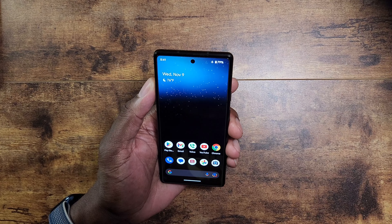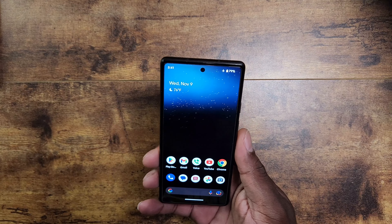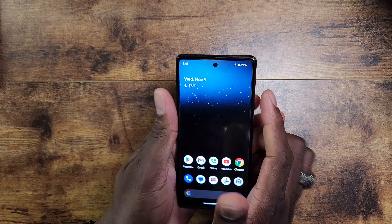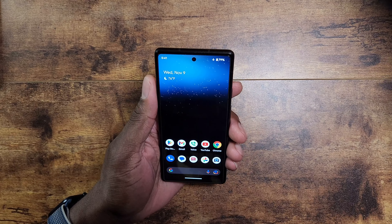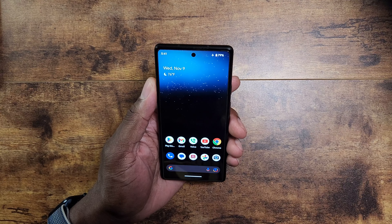A lot of the thumbnails you see on my channel are shot with Pixel devices. Sometimes I'll use a mirrorless camera or DSLR if I want more detail, but almost all the thumbnails with that portrait background are shot on the Pixel 6a. So I call phones like this 'outs,' and I also call them 'little giants.'